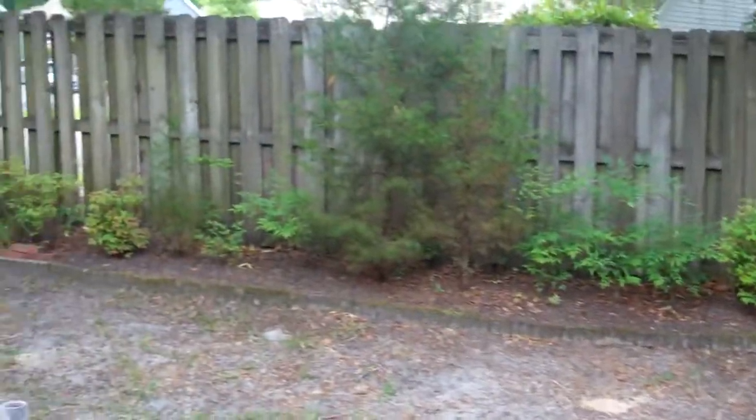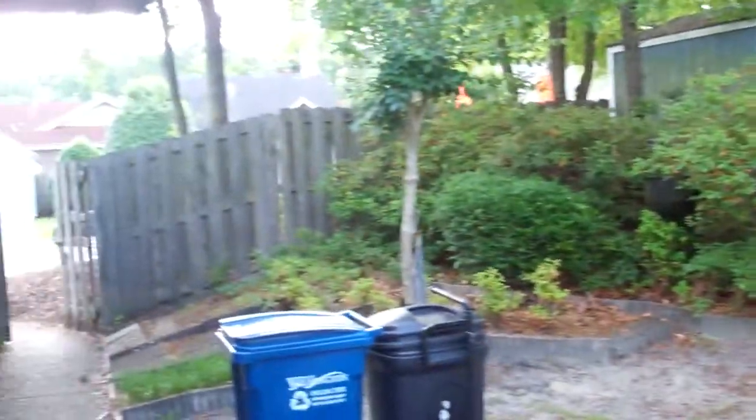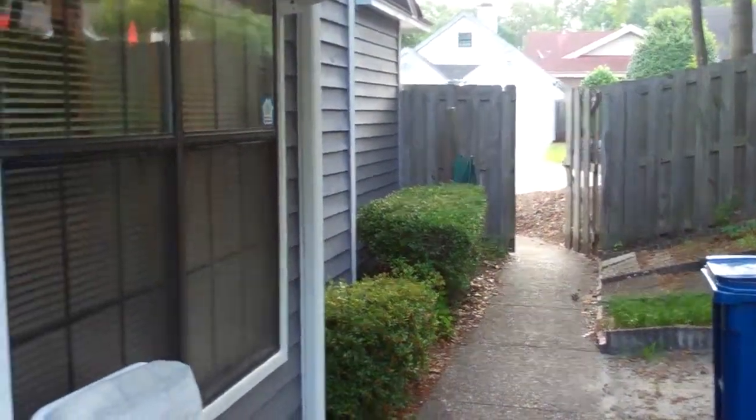So this is the side yard. It's fully fenced in. There's a nice little storage shed over there in the corner and the gate that I just came through out to the street.